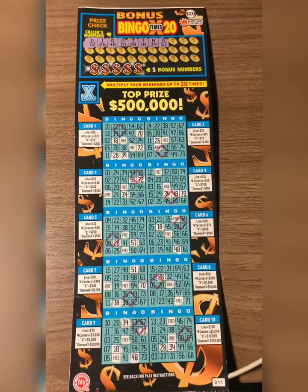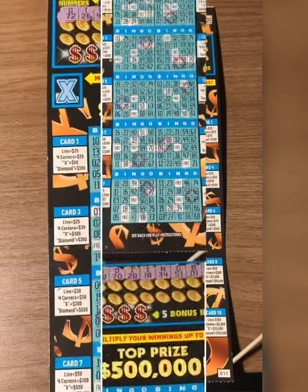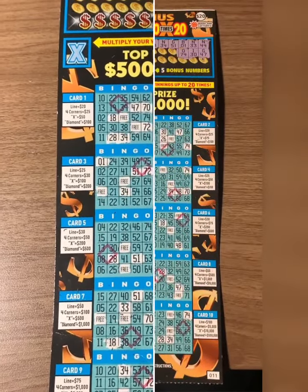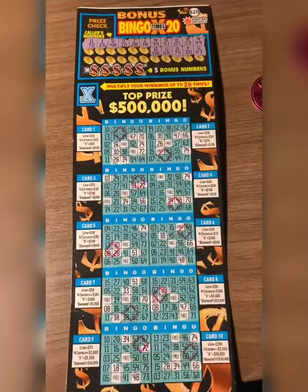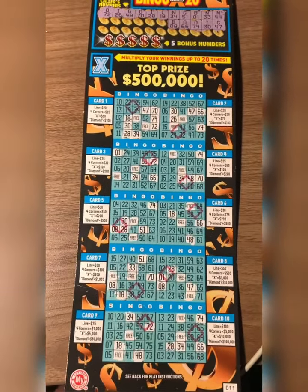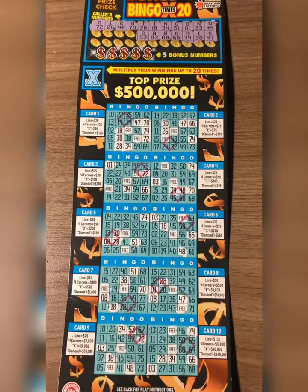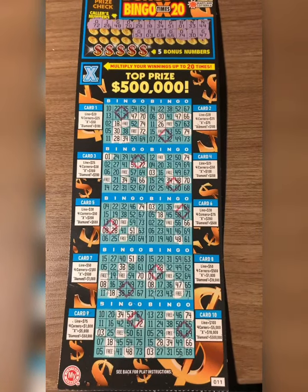We may have some luck, guys. Let's keep going — B-1 and N-33. N-44 and G-47. There wasn't any N-44s at all. I-30 and O-74. B-8 and O-66. I need B-13, guys — that'll be $500. G-53 and B-3. When I scratched that B-3, I thought that was that 13, guys. I was about to get happy, but it wasn't it.